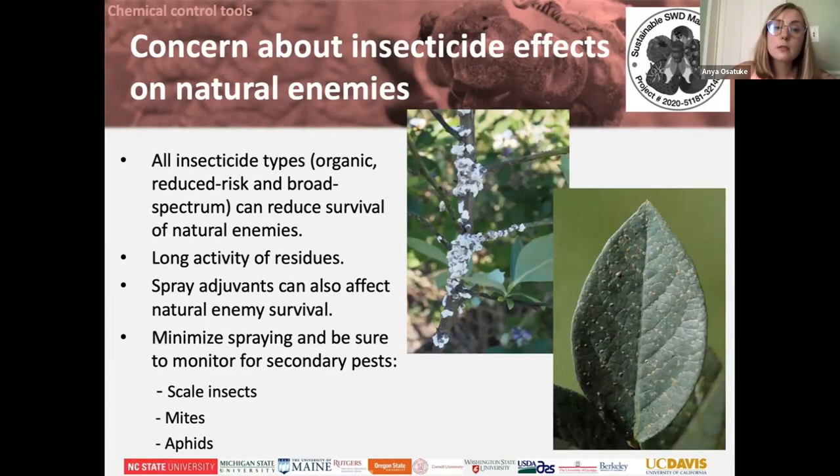Farms that spray the most insecticides tend to have really weird blowups of other bugs on their property. The reason is that a lot of healthy, beneficial insects also get killed by the sprays used to control spotted wing drosophila. So you tend to have overgrowth of scale insects, mites, and aphids.